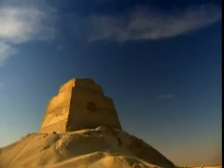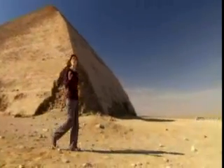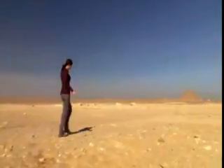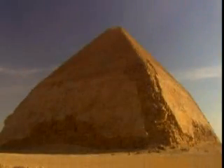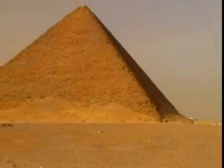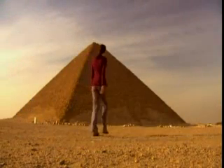Sneferu had built two giant pyramids, but the evidence suggests he wasn't satisfied with either. Perhaps one of the most driven builders Egypt has ever seen, he built a third pyramid just over there. This time, Sneferu constructed the entire pyramid at 43 degrees — the same angle as the corrected top section of the Bent Pyramid. The result was the magnificent Red Pyramid. Sneferu had finally done it: a flawless, straight-sided pyramid.